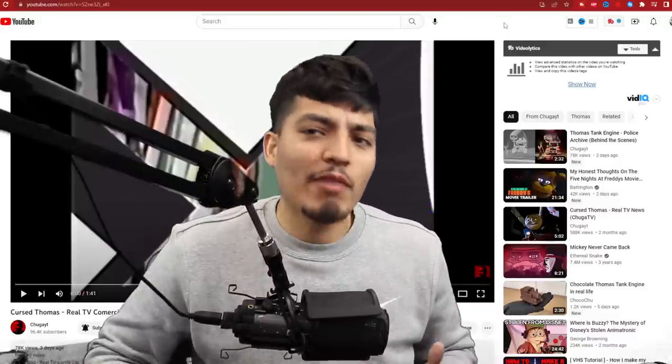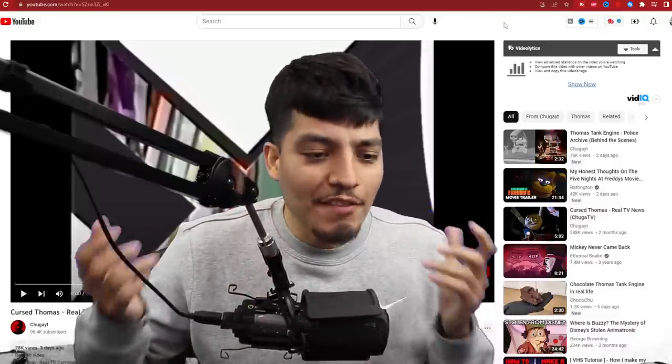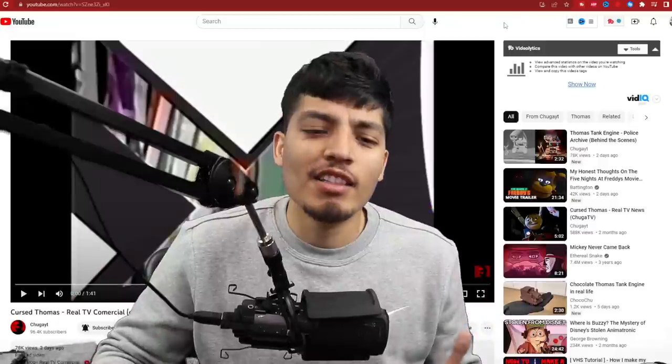What's good, YouTube? Realistic Gaming here, and we're back with some more Cursed Thomas videos because I feel like we haven't seen enough Cursed Thomas videos.